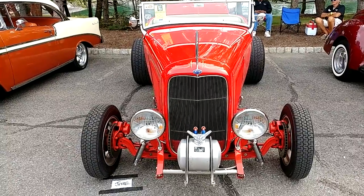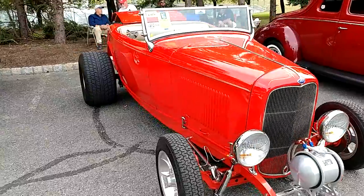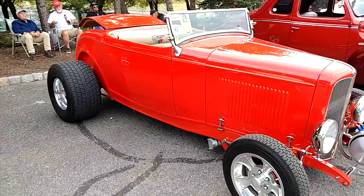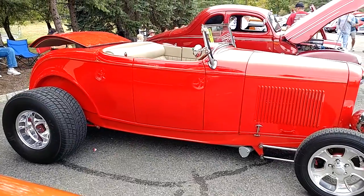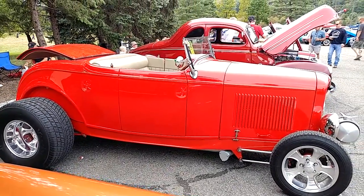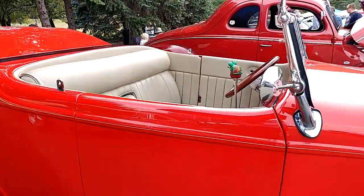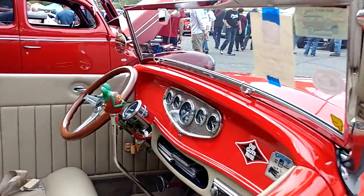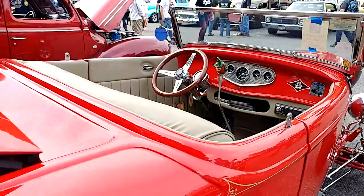I have a 1932 Guards Red — it's a Porsche color — Ford Roadster. Might be able to get a full body shot underneath this person's hood. Guards Red. Look at this color. It's a Porsche color if you need to find it.